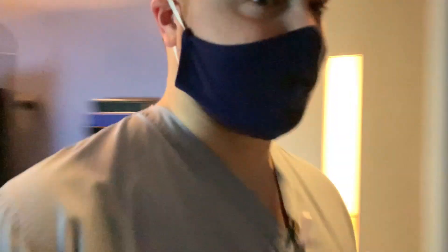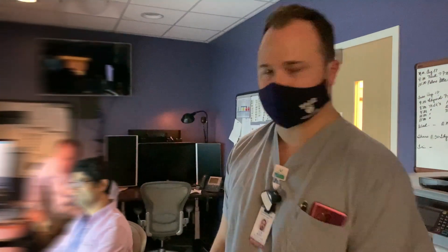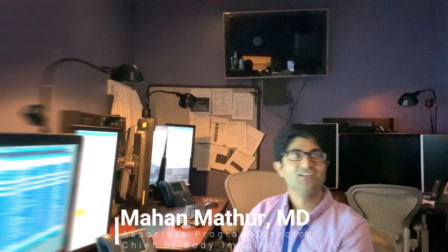Coming down to the other side of the reading room — there are seven workstations within the room. They're at half-staff occupancy right now because of COVID, but during normal hours they're all occupied by trainees and attendings, and it's a very busy service. We have Dr. Mather, who has been here quite some time and is currently the body imaging section chief and one of the associate program directors on the selection committee.